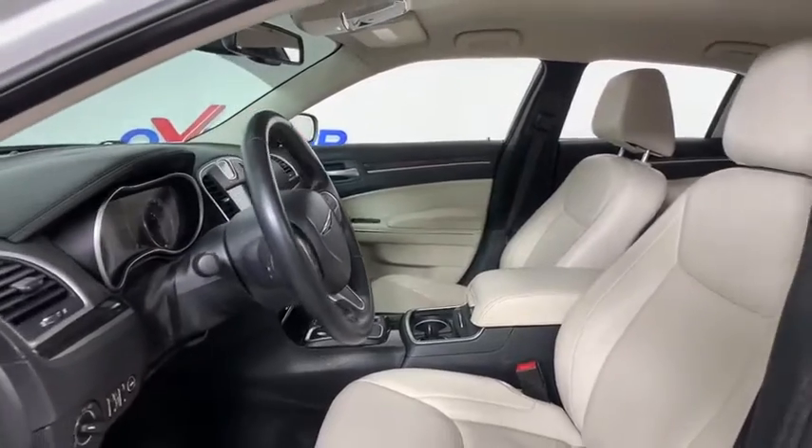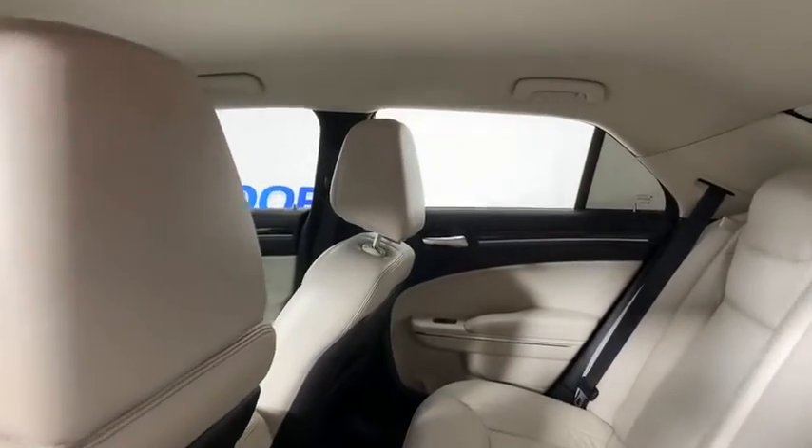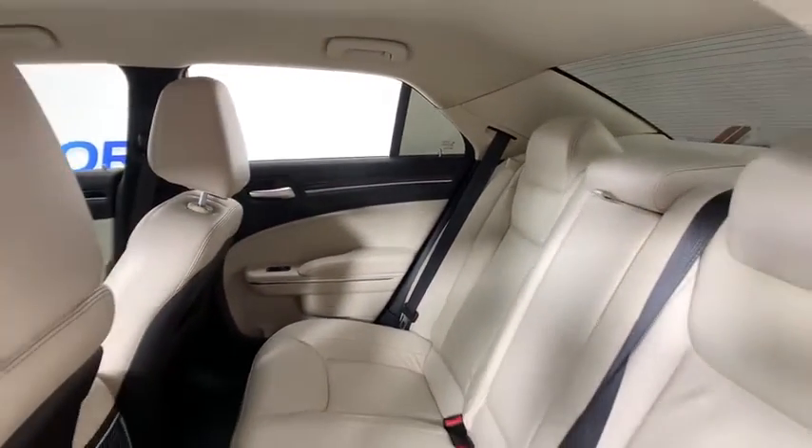Power passenger seat, traction control, dual airbags, alloy wheels, power steering, four-wheel disc brakes, rear window defroster, power windows, USB connection.